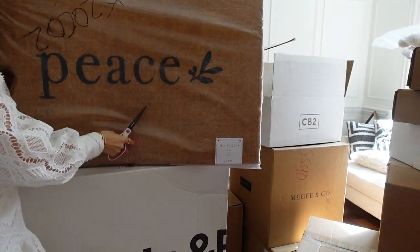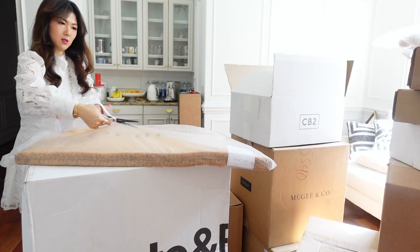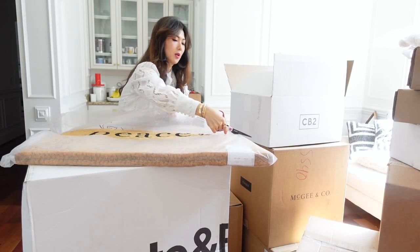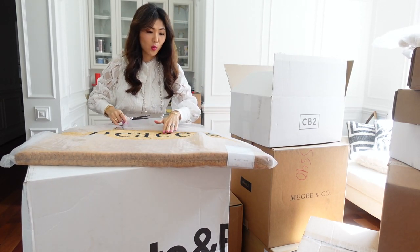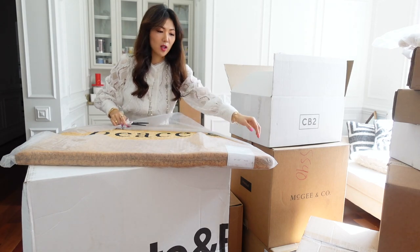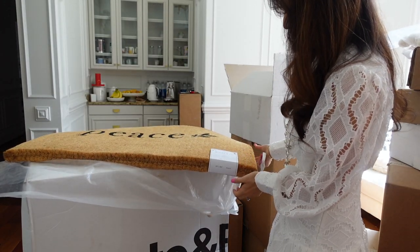Wow, this is so heavy, but it says peace. Open it up so you guys can see. This is made so well and really high quality — you can tell with the fiber. And this is 24 by 36.